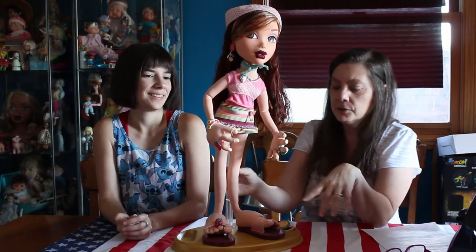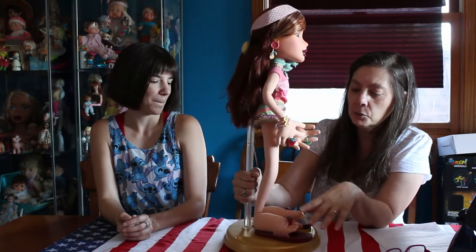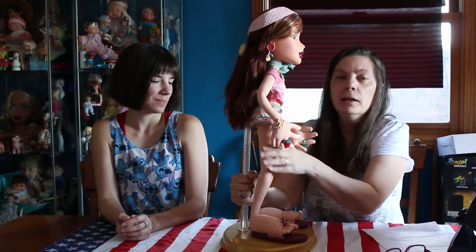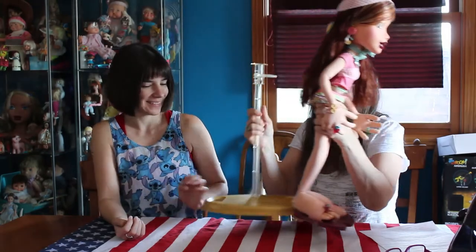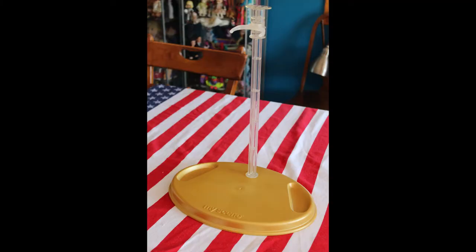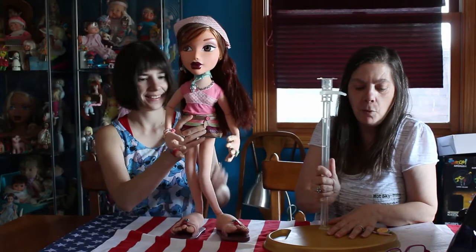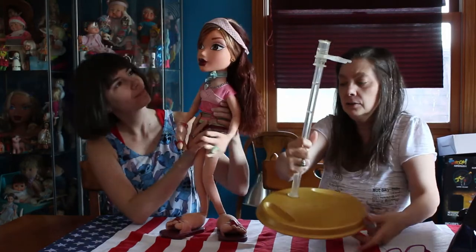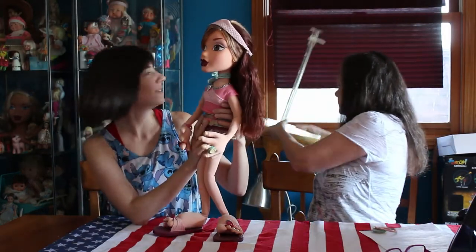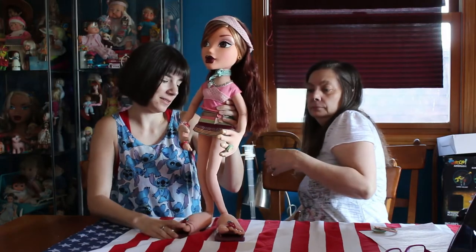I'm going to take her off her stand only for one reason — it's a really nice big giant stand, but it is the world's worst stand. She always falls off it; Mattel doesn't have a good track record with stands. She falls out of it or this comes off. One day I'll really get serious and glue it. I mean, it's a nice stand — it's very big.